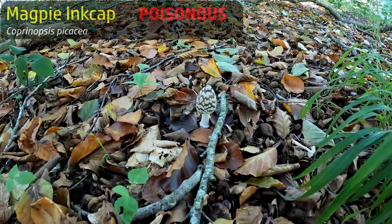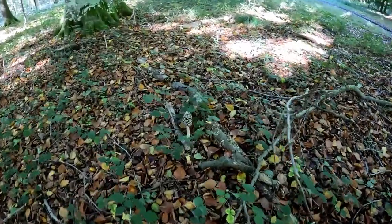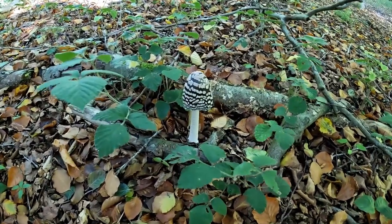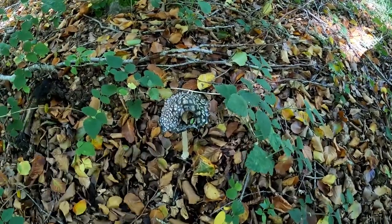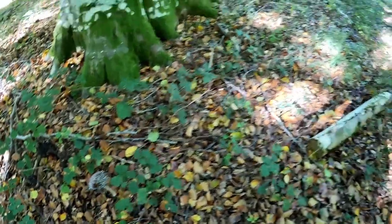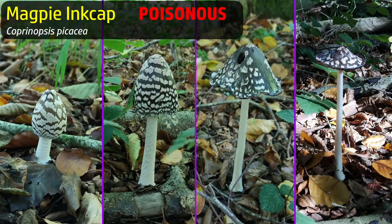Jenny spotted this - look, that's a magpie ink cap. I don't even know whether that's edible; I wouldn't try. But it's a lovely one, and there's an even better one here - a very lovely specimen of the magpie ink cap. Here's another one in a later stage of its life cycle - this one's starting to dissolve, they kind of self-digest. There's another one there too.